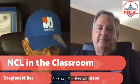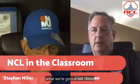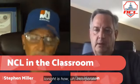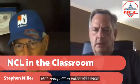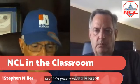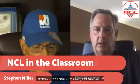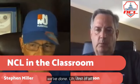I'm also a tenured professor at Eastern New Mexico University out of Rio Rancho, New Mexico, and the director of their Cybersecurity Center of Excellence. What we're going to talk about tonight is how to incorporate the NCL competition into the classroom and into your curriculum. I'm going to share our experiences at our campus and what we've done.